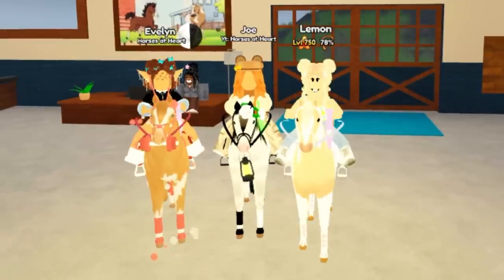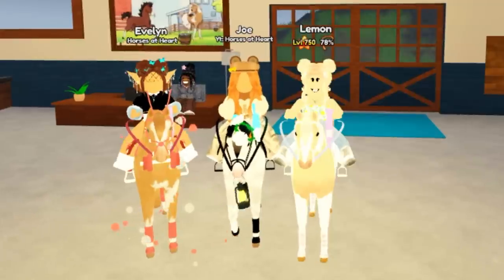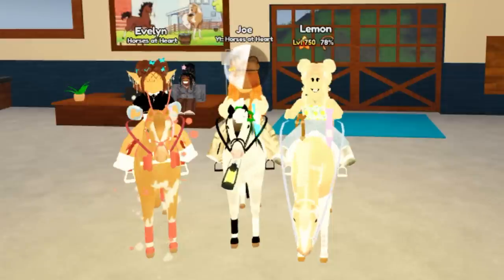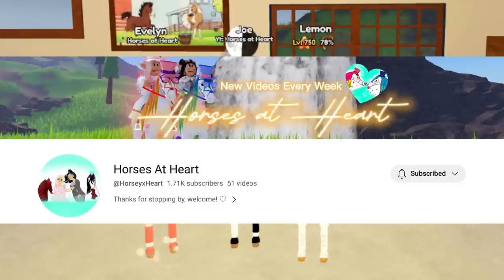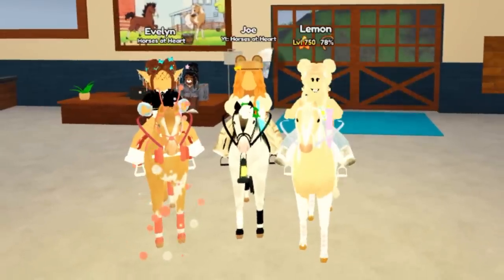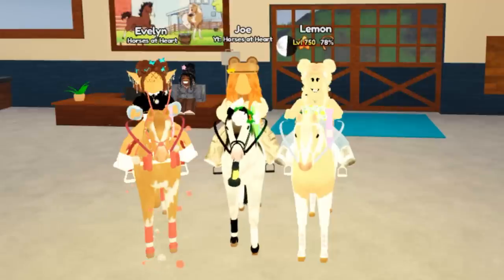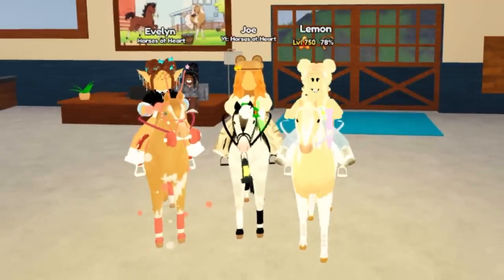Hello everybody, it's Lemon here and welcome back to another Wild Horse Island video. Today we are going to be doing a collab with Joe and Evelyn from their YouTube channel Horses at Heart. Feel free to check their channel out — the link is in the description. I'm super excited to be doing this video, so let's go ahead and get started.